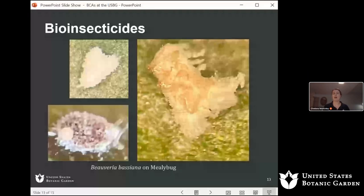These pictures I took show Beauveria bassiana — one of the bioinsecticides we use. You can see little spores; these mealybugs are just covered in the mycelia and spores of Beauveria bassiana. And these are dead — which is what we like to see.